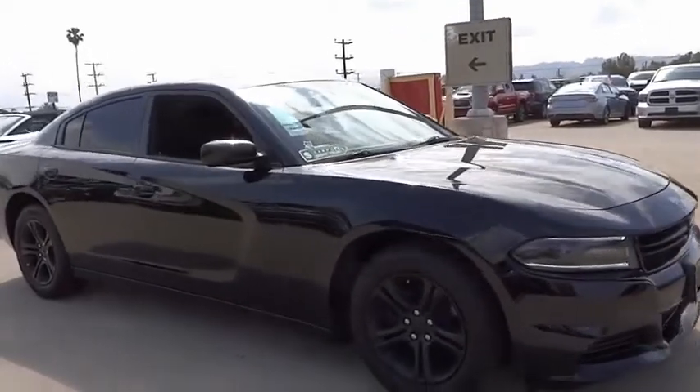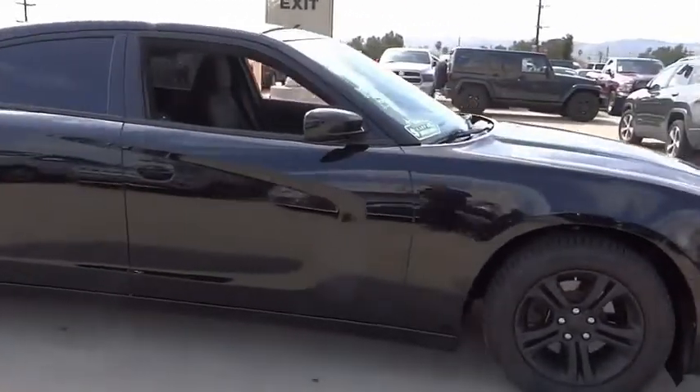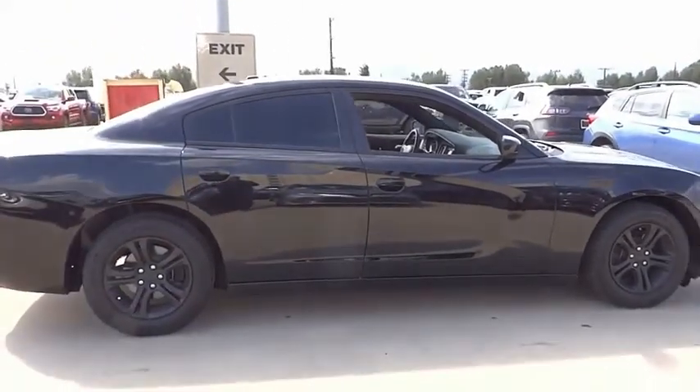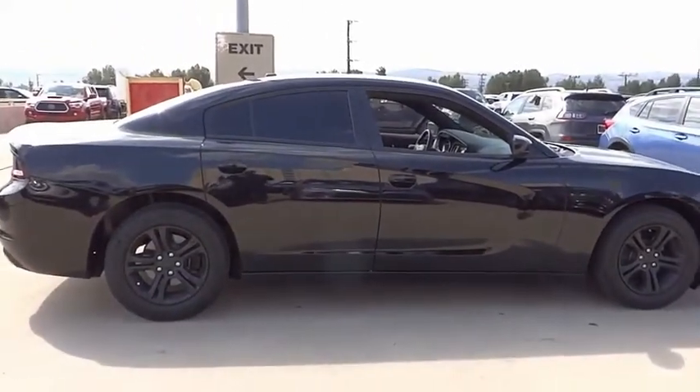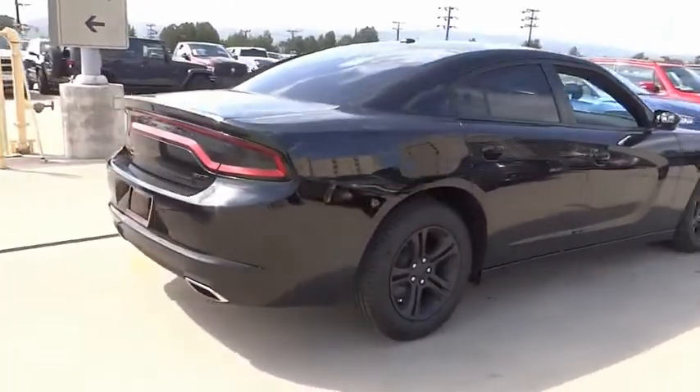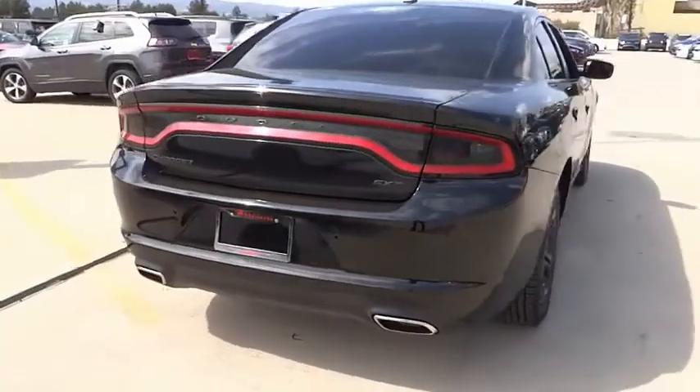Take a ride in the 2018 Charger. Inject some versatility, comfort, and sophistication into your muscle. The Charger is a powerful sedan that excites at every turn. Peace of mind comes standard with Charger's 5-star government front and side impact crash test rating.